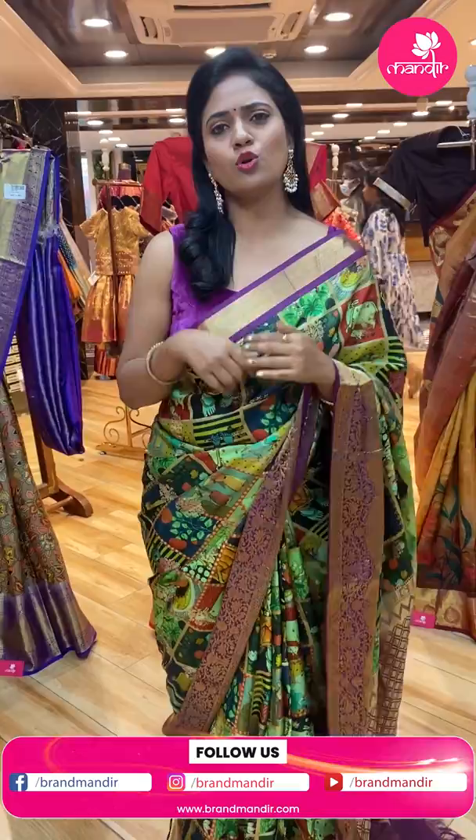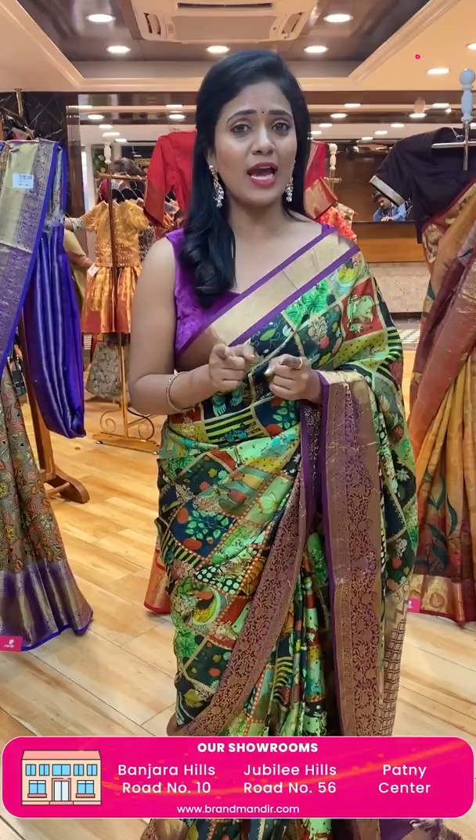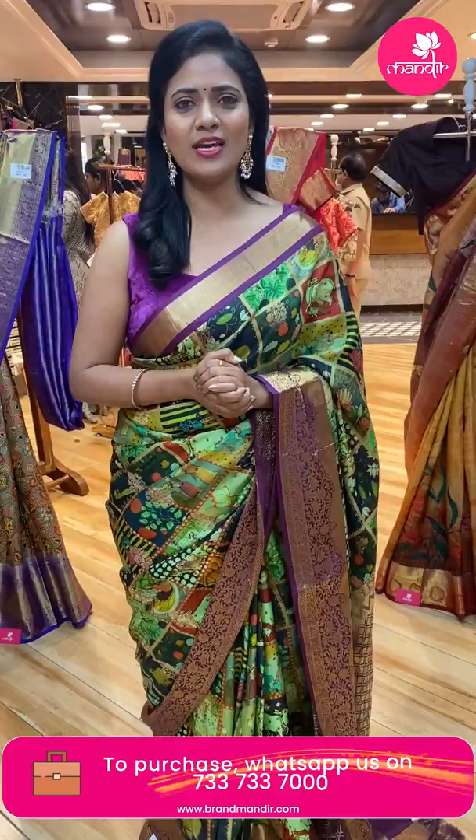It is a small digital saree. It has a digital print along with the small border. It is a super combination. There are a lot of different and unique appearances. And we have viewers' price offered today.